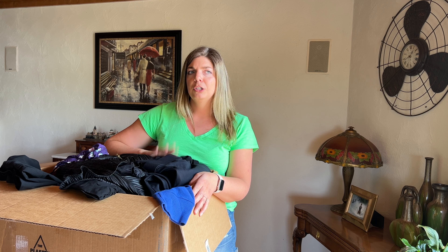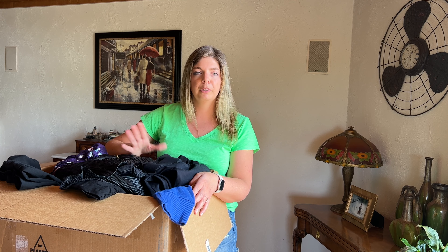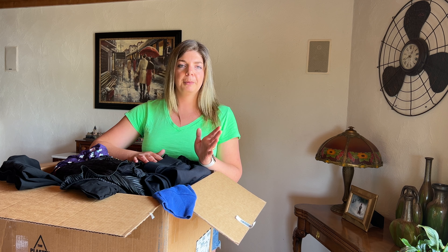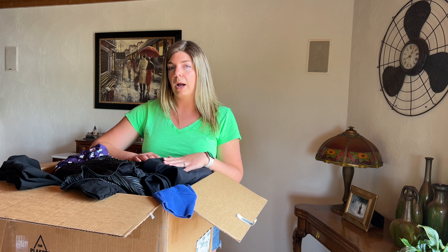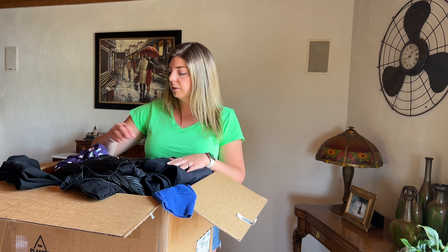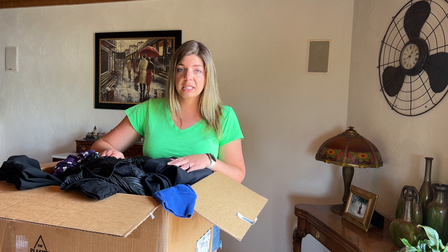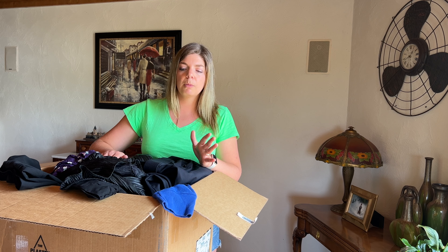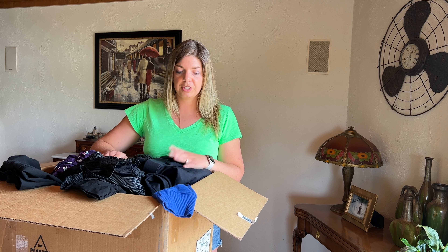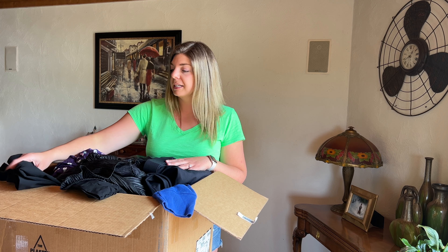I was impressed with how many new with tags Torrid pieces I got. I did get a little bit more career wear than I would prefer, but just because I don't typically pick that for my shows doesn't mean it doesn't sell well — it'll give me some experience selling career wear. Some pieces were on the smaller end of plus size — quite a few larges or Torrid size zeros. But honestly at $3.60 an item, I am thrilled with this box. I would definitely order it again and I'm excited to see how these items do in my Poshmark show.